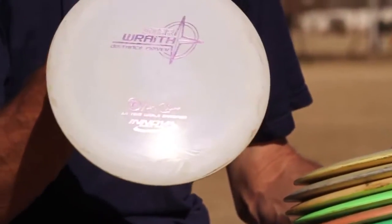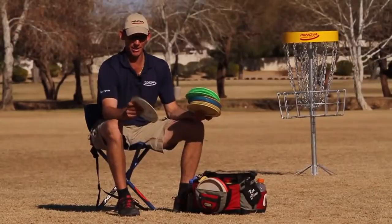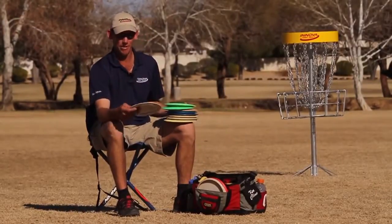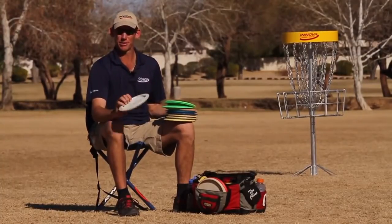This one is my backup for that one. It's a little bit more stable because it's newer, but very similar in flight. I have it in my bag mainly just in case I lose the other one. But I will throw this one if the wind's up a little and the other one seems a bit too understable.